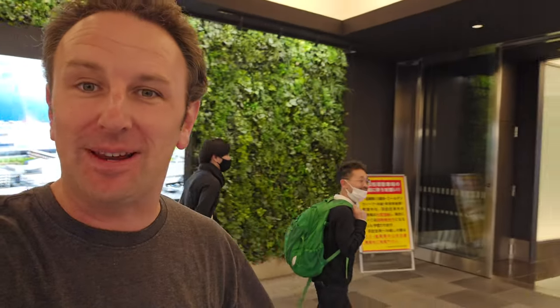Hey fellow explorers, the Haneda Airport Garden just opened in January 2023. This is a new shopping, restaurant, and hotel complex in Tokyo at the airport. In this video, I'm going to show you around.